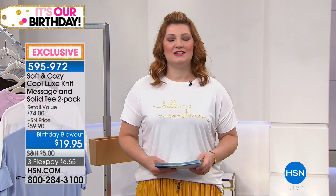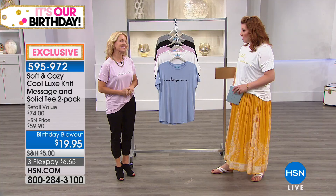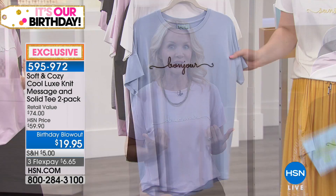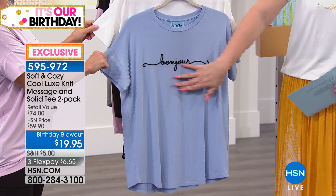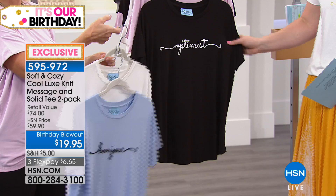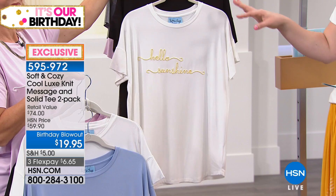Tanya Christensen, Soft and Cozy brand expert, joins us. Two bamboo knit cool-luxe tee tops for $19.95 — amazing value. Four sets are available: choose your saying with a soutache appliqué design, and you get a basic tee to go with it. Bonjour comes with white; the Optimist comes with soft pink; Hello Sunshine comes with an off-white; and the Dreamer comes with heather gray. These are all done in bamboo — the buzzword in clothing right now.